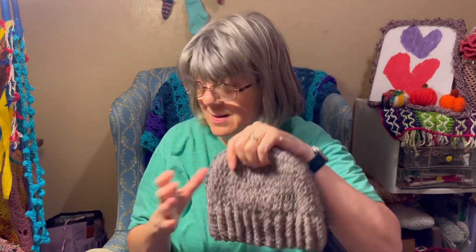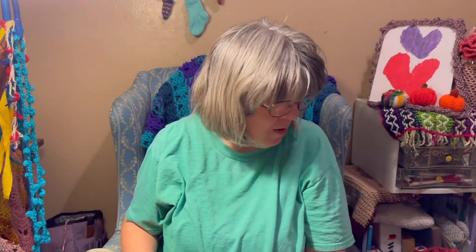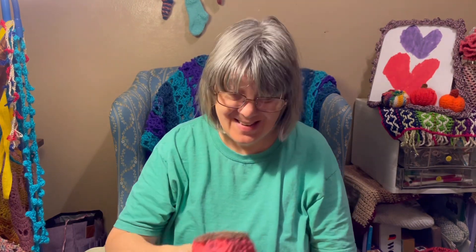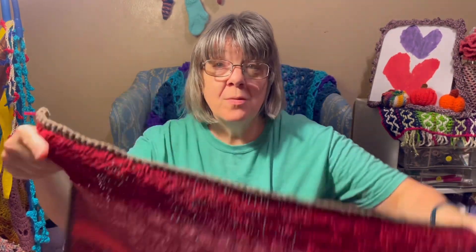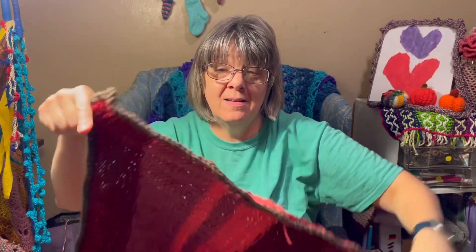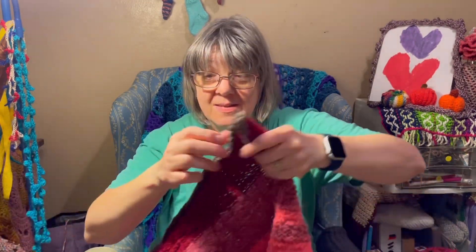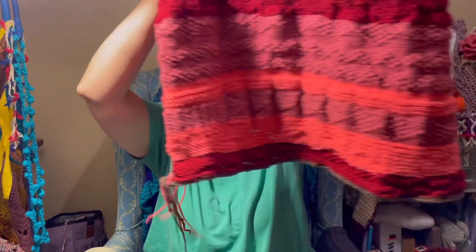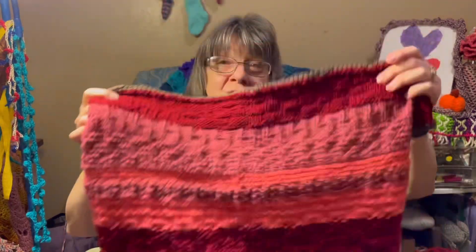I'll have those brought with me and mailed off. And what I finally got done — we're halfway through October — September's temperature blanket is done. The wrong side is facing up here. So yeah, September's temperature blanket is finally done.